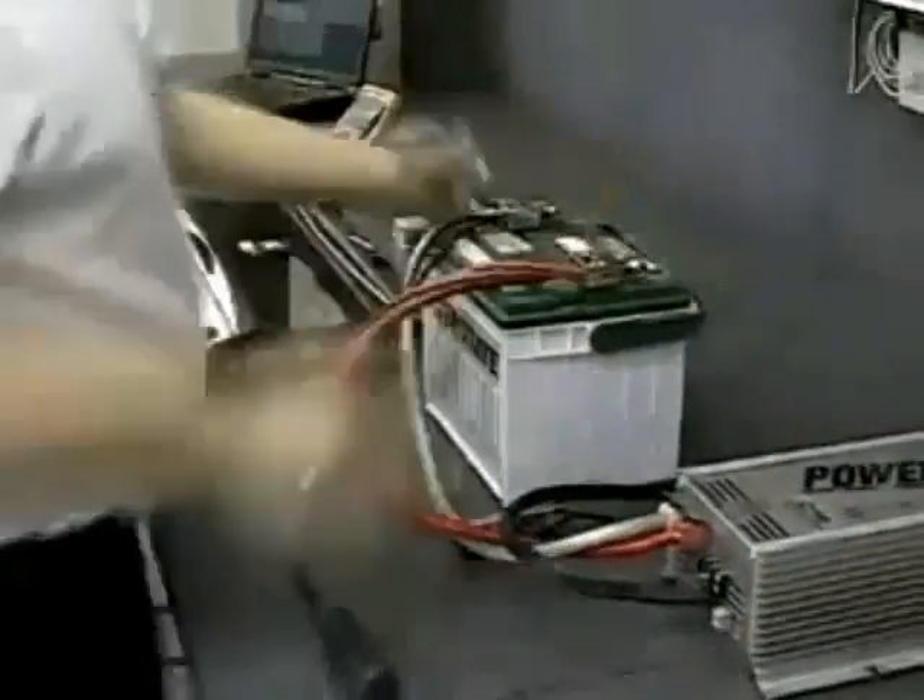A conventional high current 2200 watt amplifier would have to deliver only 45 volts in order to make 2200 watts into a 1 ohm load. That's no problem, but it would also have to deliver 45 amps of current.